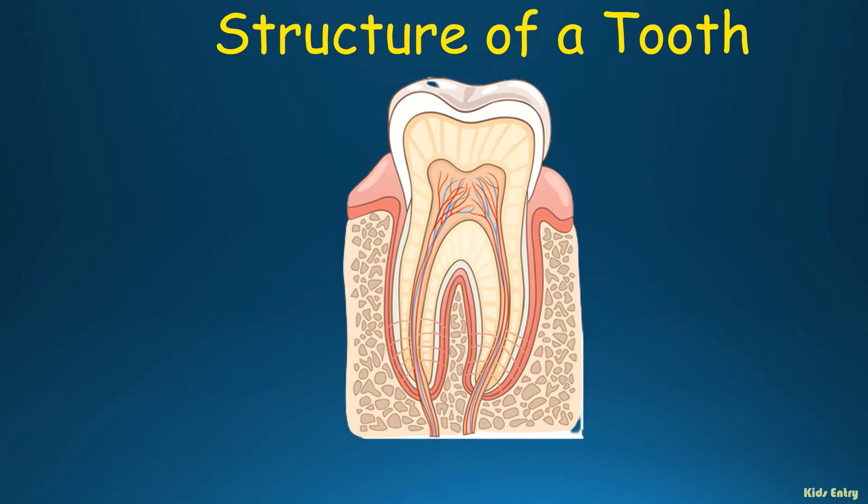Structure of a tooth. Enamel — it's very hard and shiny and protects the inner parts of the tooth. Dentine — it's a protective layer.